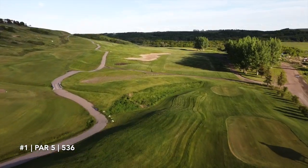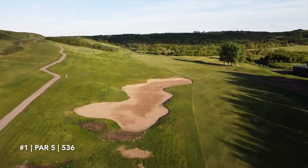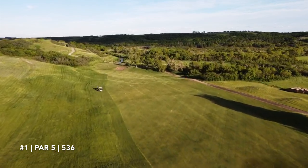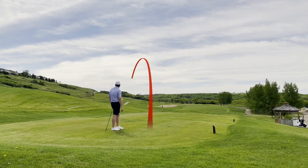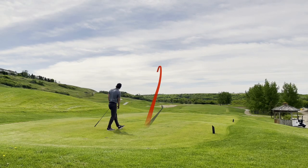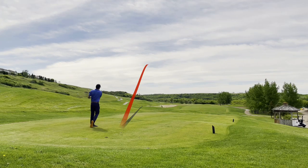Starting the round off on hole number one, a very forgiving par 5. Just to the left of that bunker is what they call the office — that's the aim point. If you hit a big cut back to the fairway, not the end of the world. John drew it away from the office and ended up on hole 9 fairway, which is also not that penalizing. I piped one just to the left of the bunker to the office, as did Rye, so we're in good standing.